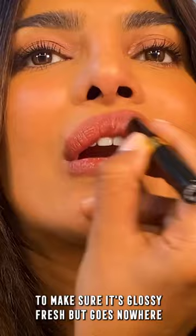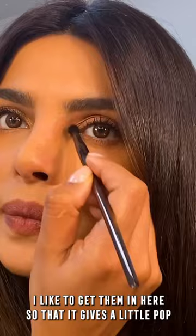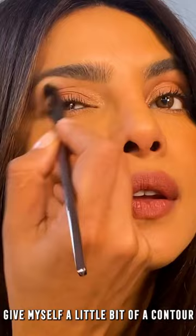And now to go from day to night — super easy, super quick. I'll take a little of the gold for the front. I like to get them in here so that it gives a little pop. And then I take a darker shade and give myself a little bit of a contour — whatever shade might be preferable to you.